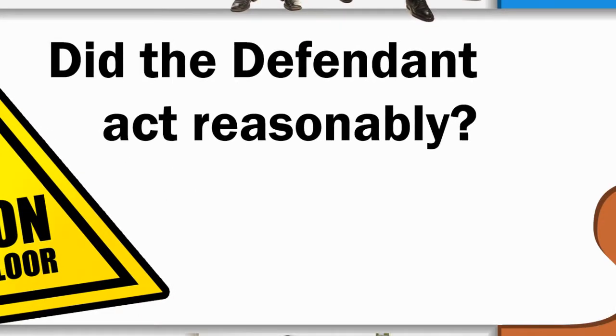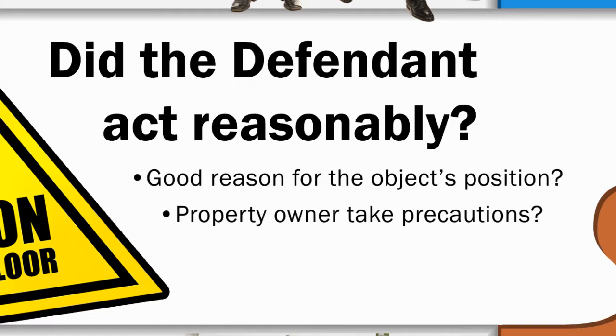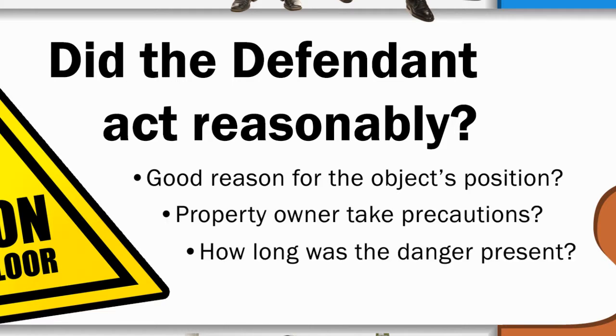Three, did the defendant act reasonably? If someone trips over an object left on the floor, was there good reason for the object's position, or could it have been easily and reasonably moved before anyone could trip on it? Did the property owner take precautions to minimize danger? How long was the danger present prior to the accident?